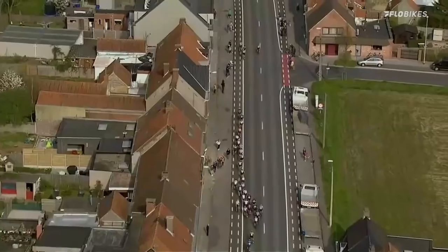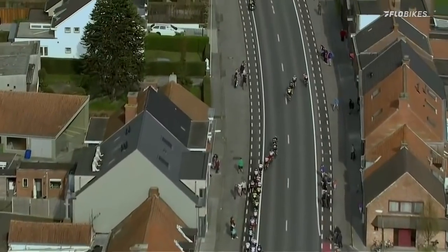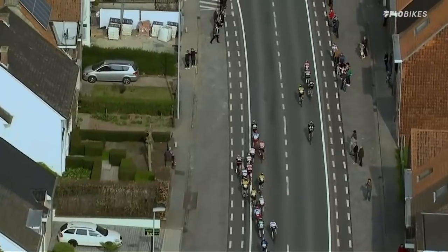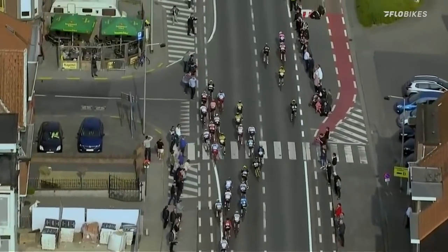Jansen is there and here goes Langeveld — EF Education First. There was a slight bit but a lack of commitment. It's all going to come back and we're going to have a very messy finish — some sort of bunch sprint. But can somebody surprise? We're inside the final 600 metres now.